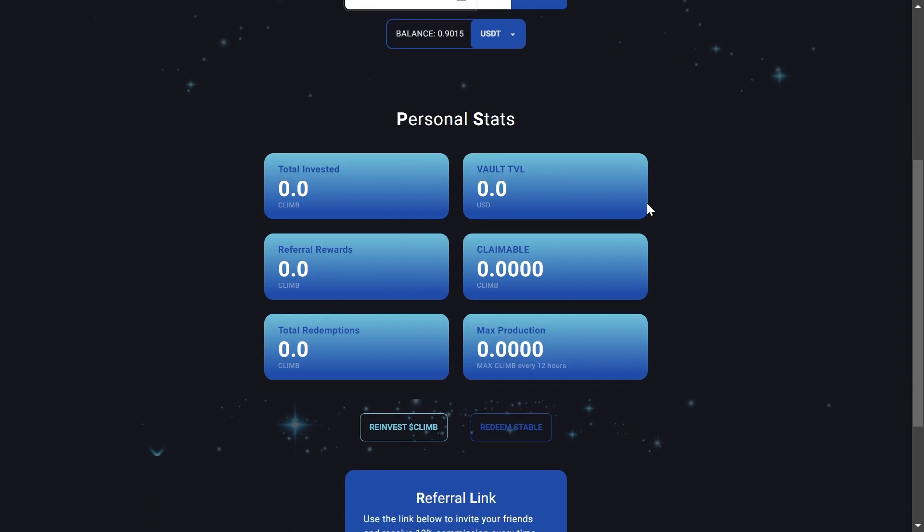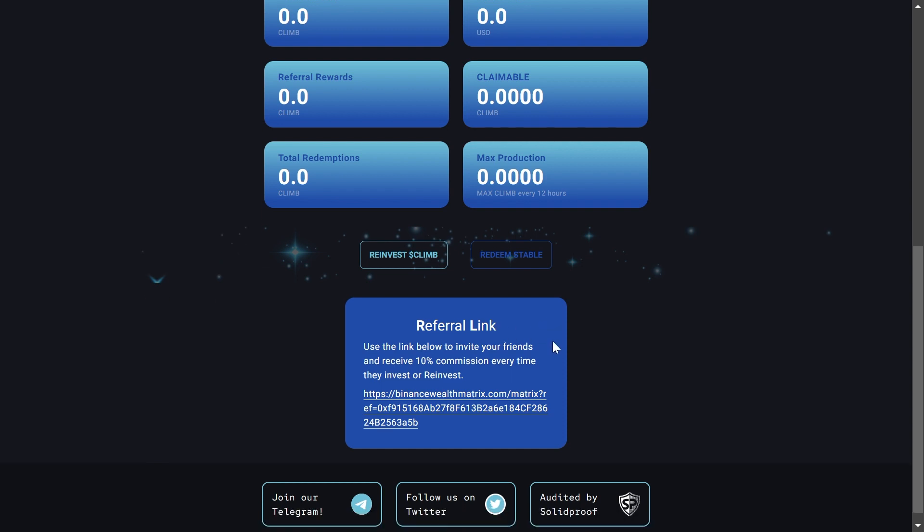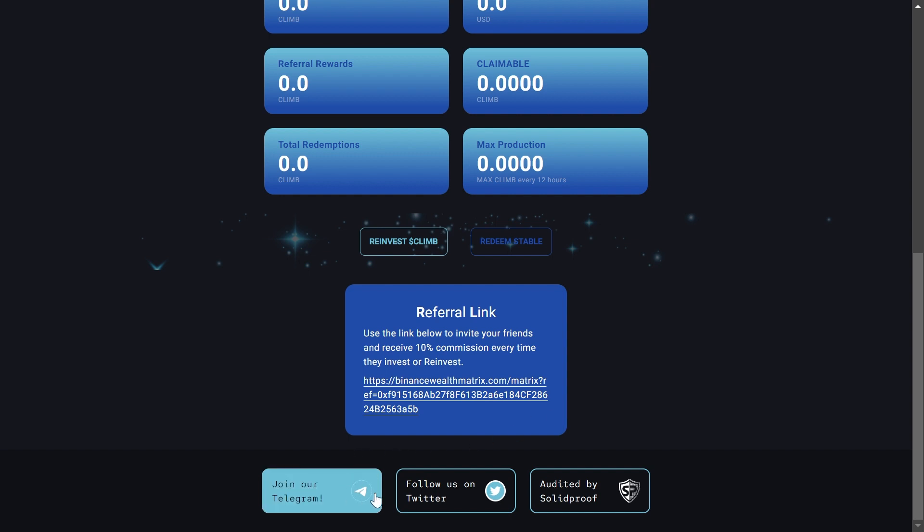Down here you can see they have a referral program. The next thing you'd probably want to do is share your referral link so you can get an extra percent on top of this 3% daily. This is how these projects grow — they encourage you to go out and share your referral link with other people. I will leave my referral link down below in the description if you want to use it, and if you don't, that's fine too. If you have any particular questions, join them on socials — the devs will be glad to answer them. Don't be afraid to ask; take advantage of these communities.